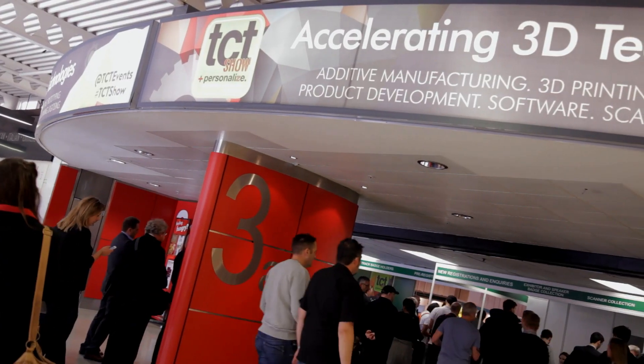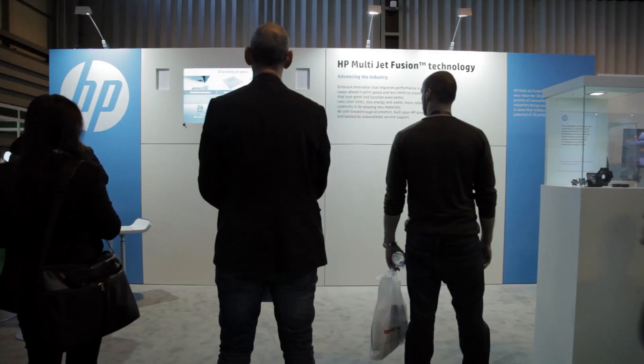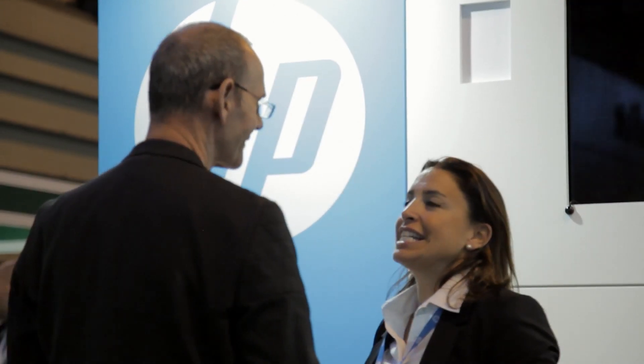It's really a confluence of a few key things that have made this the right time for HP to enter the market. One is that the market is reaching a kind of scale that is appropriate for a company of our size to participate in. The other is that we have been working in other markets driving digitization of production and manufacturing, and we bring a lot of experience. And then the third thing is we have had some breakthroughs in terms of technology that we can now bring into this space as well.